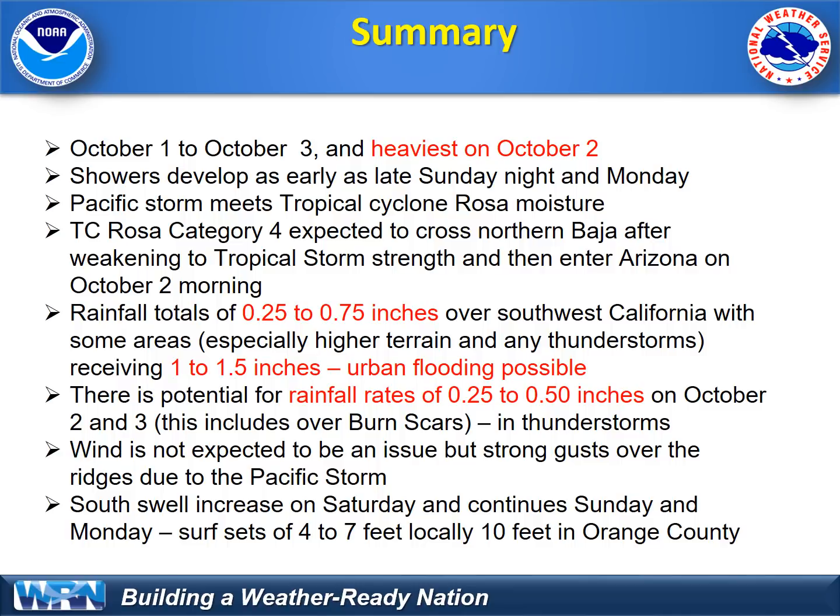Rosa will be much weaker at that time and the moisture will get kicked to the east into the deserts. Currently it's a Category 4, but it'll weaken pretty rapidly north of 25 degrees latitude, expected to be tropical storm strength when it hits the Baja region, and weaker than that when it enters into Arizona or extreme southeast California — probably early Tuesday morning or sometime Monday night. Rainfall totals: most places a quarter to three-quarters of an inch, but there will be some areas well over an inch, even on the coast, which could cause some urban flooding. There is concern for the burn scars — potential rainfall rates of a quarter to a half inch per hour could be enough to trigger some debris flows.